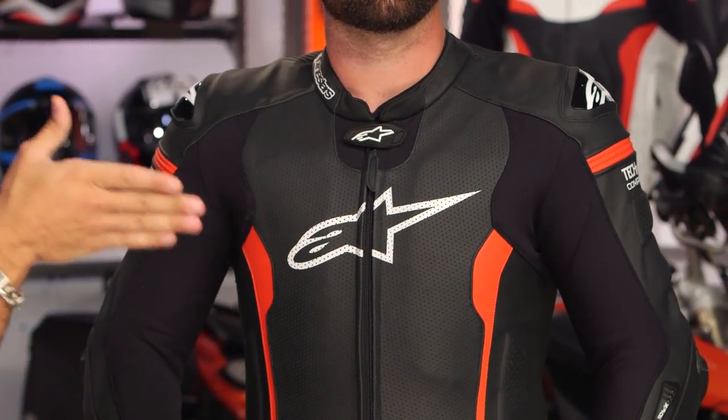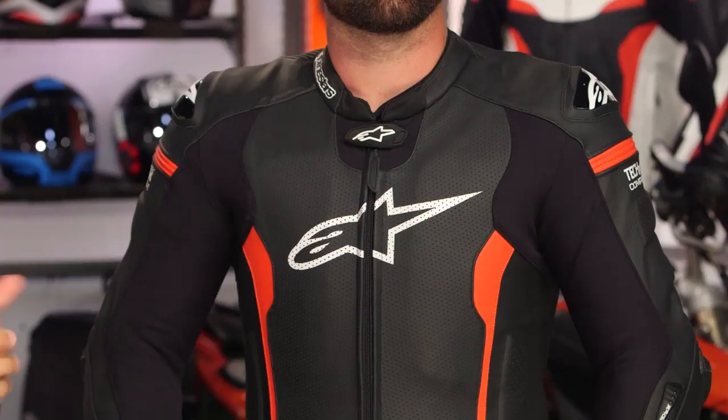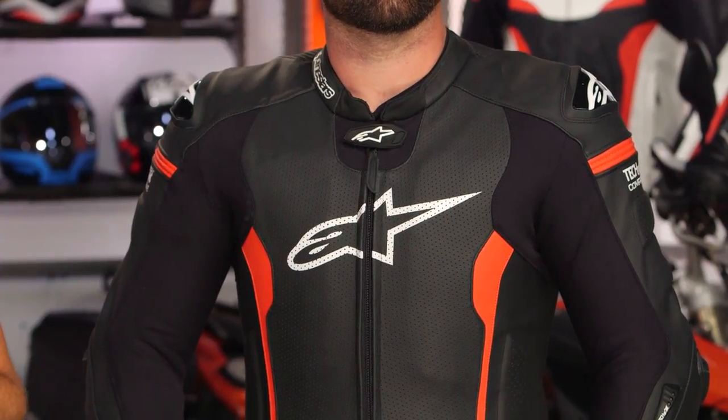From a protection, value, style, and technology for dollars standpoint — Dainese, let's see what you come up with, because they've kind of set a pretty high-water mark bar with this.